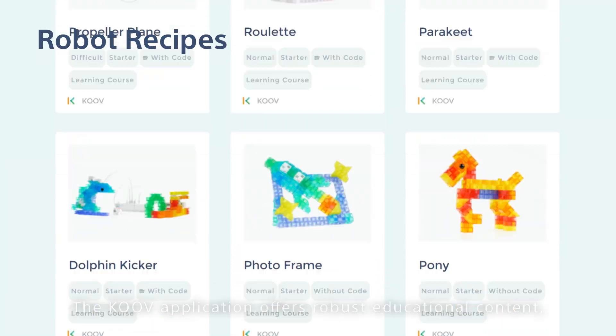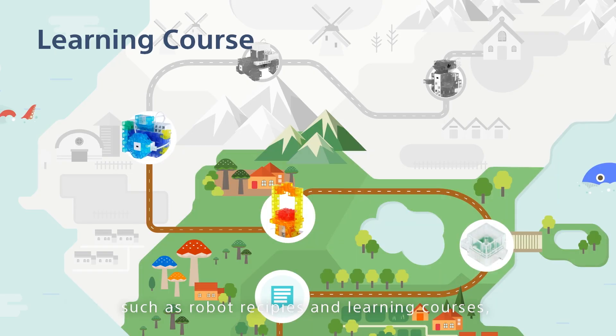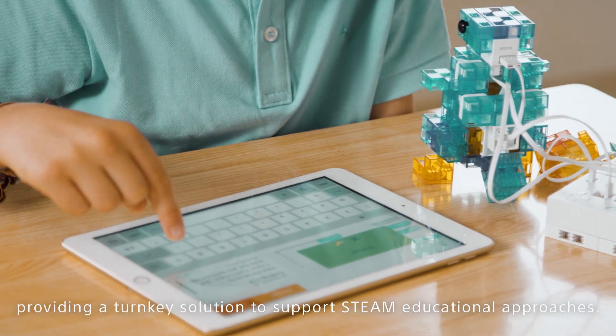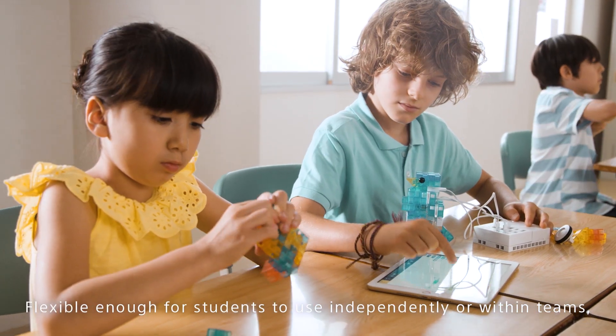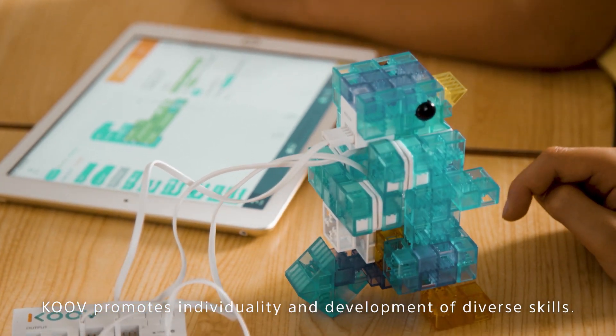The KUV application offers robust educational content such as robot recipes and learning courses, providing a turnkey solution to support STEAM educational approaches. Flexible enough for students to use independently or within teams, KUV promotes individuality and the development of diverse skills.